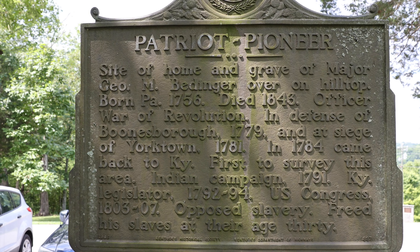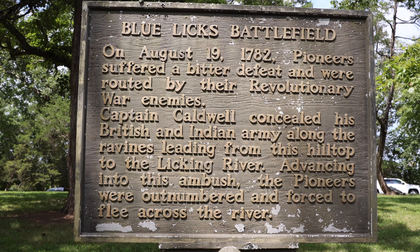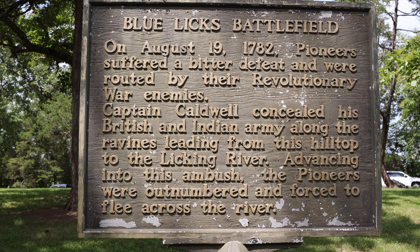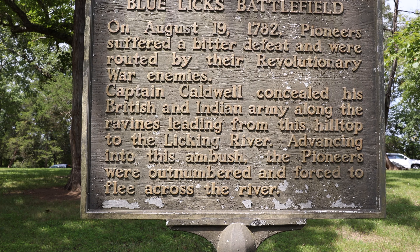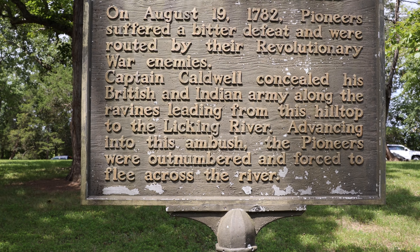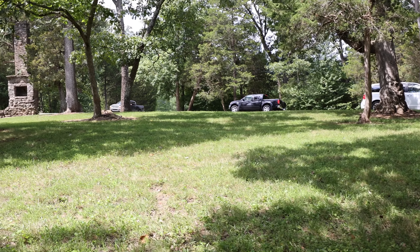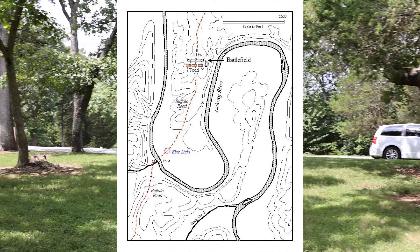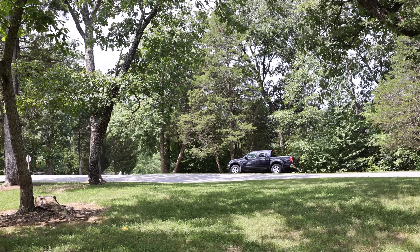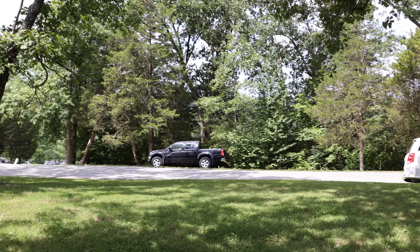This is the home and grave of Major Bedinger. On August 19, 1782, pioneers suffered a bitter defeat and were routed by their Revolutionary War enemies. Captain Caldwell concealed his British and Indian army along the ravines leading from this hilltop to the Licking River. Advancing into the ambush, the pioneers were outnumbered and forced to flee across the river. Up here on this hilltop, Captain Caldwell had his Indian and British troops. Down where the camera faces — that's where the Licking River is. The pioneer troops came up there, didn't expect that many people, were totally outnumbered, and had to flee back down toward the river.